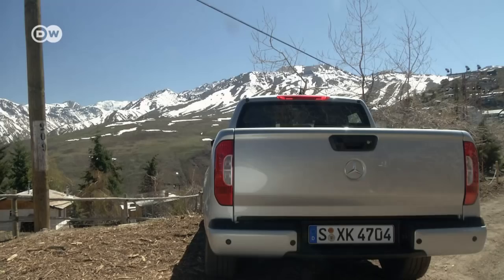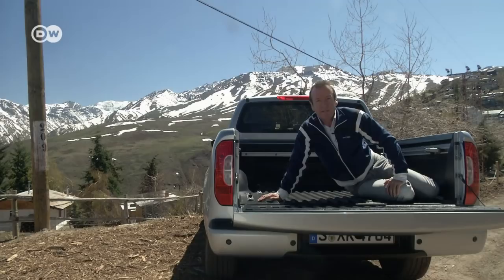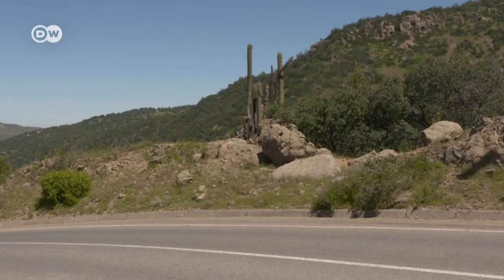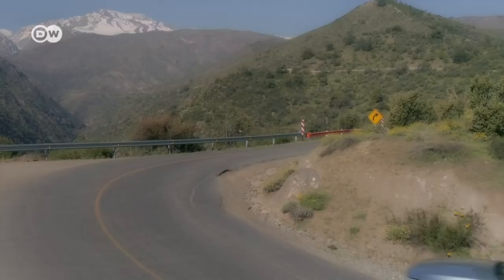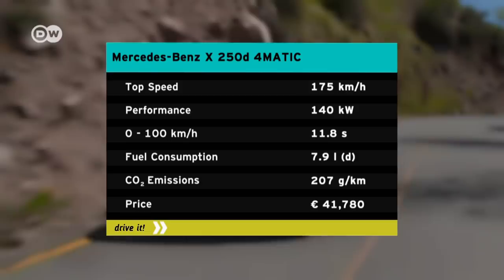Pickups have to be tough, whether they're going off-road or hauling heavy loads. The X-Class can carry up to 1.1 tons on its bed and tow up to 3.5 tons. The tailgate alone can withstand up to 150 kilograms. But despite all these talents, the two-ton truck drives almost like a car. The new X-Class offers a choice of two diesel engines; we tested the more powerful 140-kilowatt version. Mercedes rates fuel consumption at 7.8 liters per 100 kilometers, the truck emits 207 grams of CO2 per kilometer, and the top speed is 175 kilometers per hour.